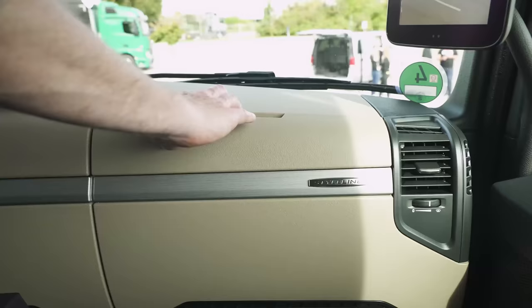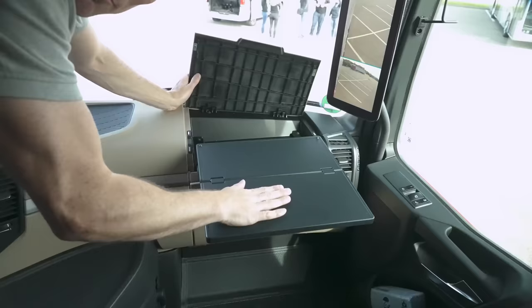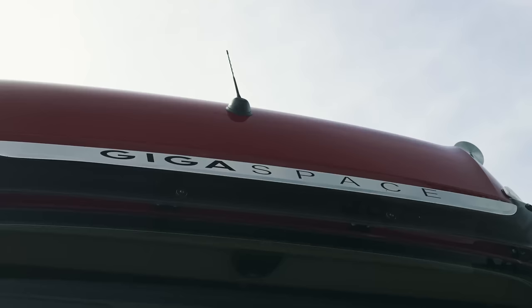I want to show you this as well - look. We have a table under here so I can fold it out. It's a very sturdy metal table. Also there's so much space in here - it's not called the Giga Cab for nothing.